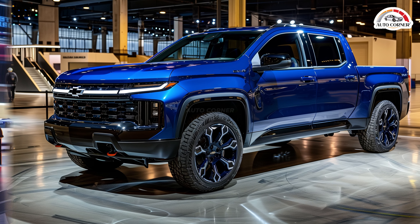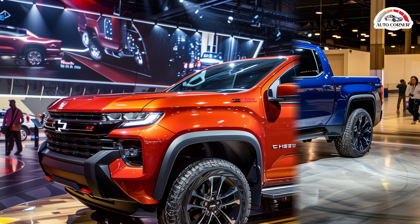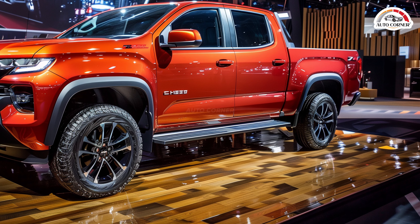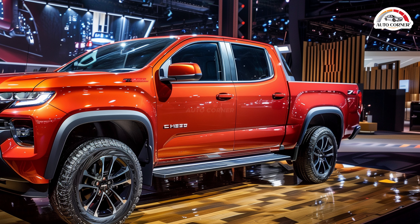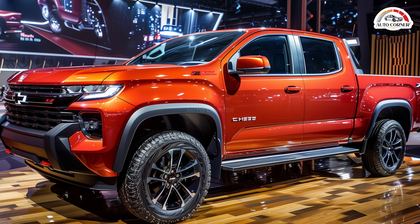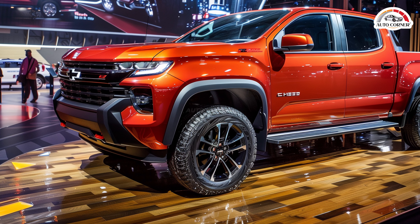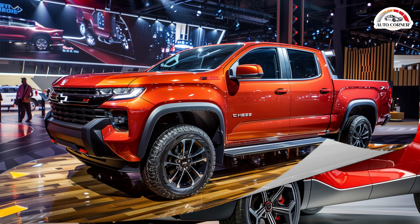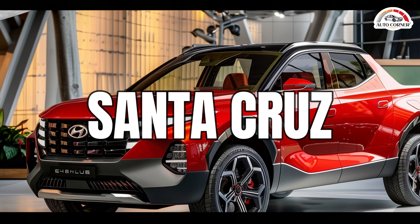Fuel economy is commendable, with rear-wheel drive models achieving 20 mpg city and 25 mpg highway. Four-wheel drive variants offer slightly lower figures, while the ZR2 models are rated at 17 mpg city and 19 mpg highway.